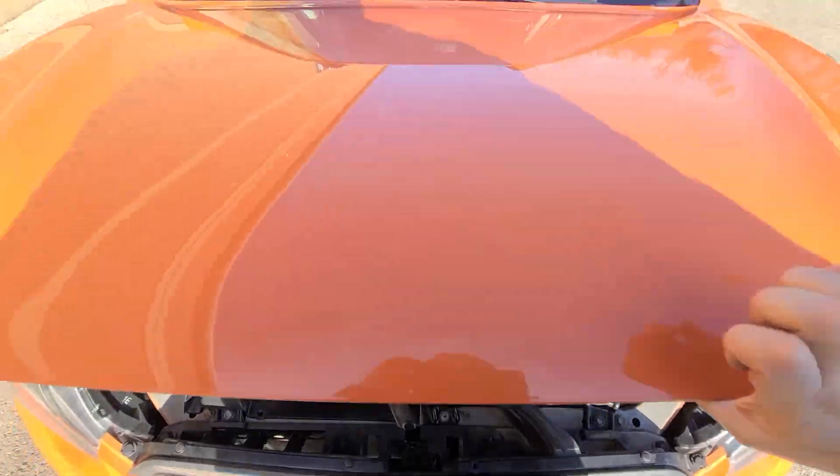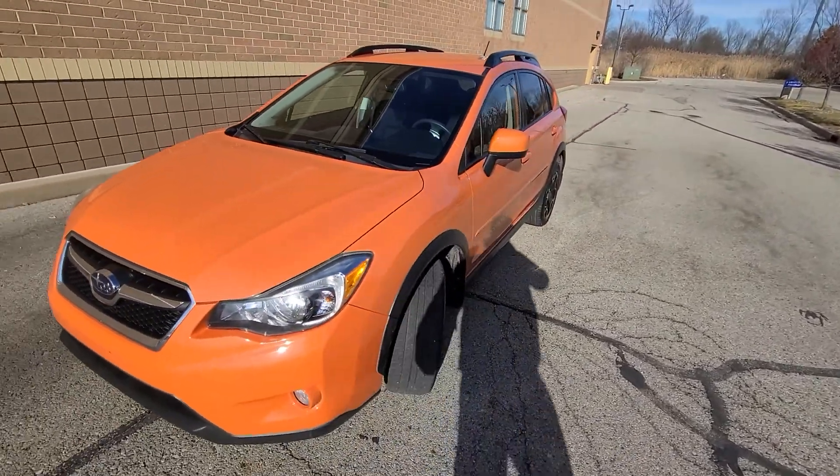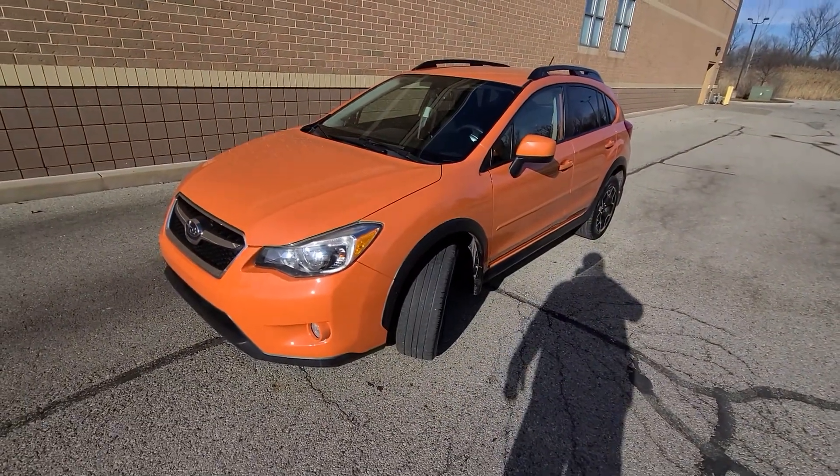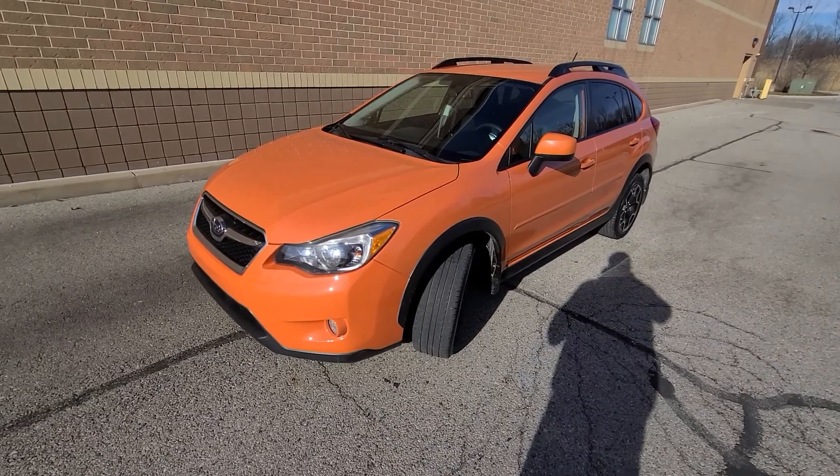All the stickers are there — I don't need the Carfax to tell me that; I do this for a living. Nonetheless, the Carfax is in the ad so you can see it for yourself. It has by-the-book maintenance records and all that other stuff.